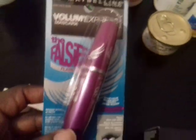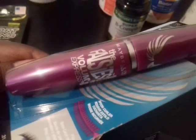Next, I got this — Maybelline Falsies Mascara. This is like the Viome Express.